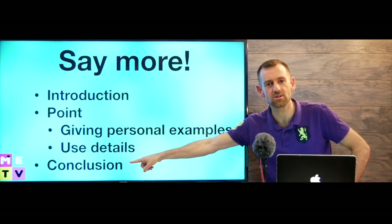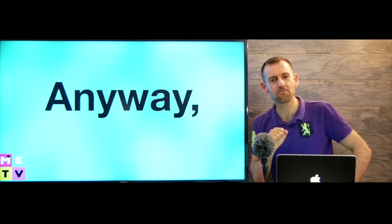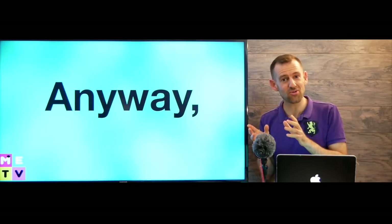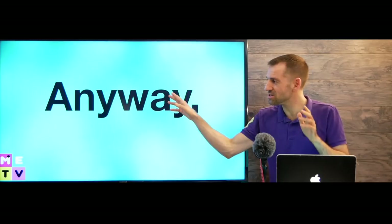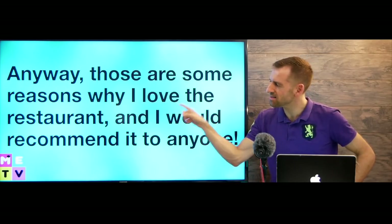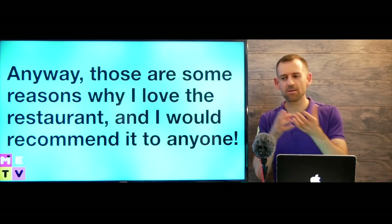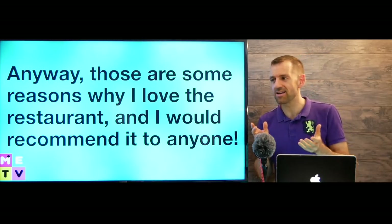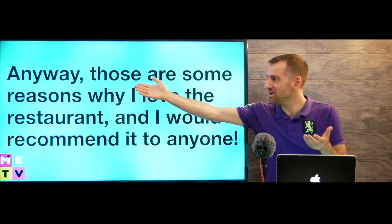Now we just have the conclusion. The conclusion is very simple — don't think about it too much. Just say 'anyway.' This is the word we use to signal that we're going to end our answer. Remember, we started with 'all right, so' — and to end we say 'anyway.' For example: 'Anyway, those are some reasons why I love the restaurant and I would recommend it to anyone.' You can use 'anyway' to end any answer — about a movie, a country, a trip.